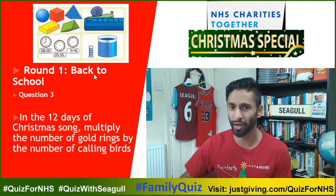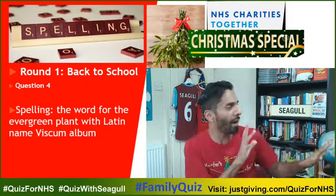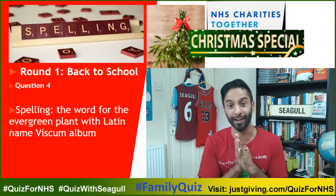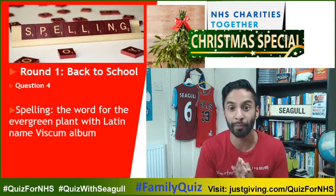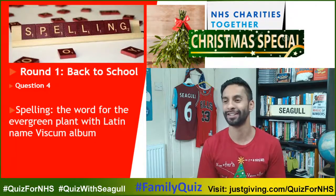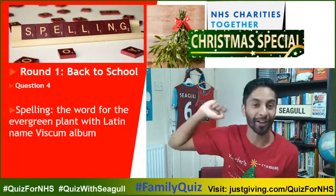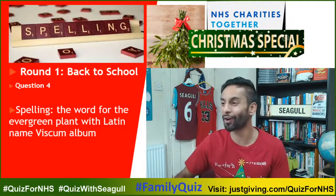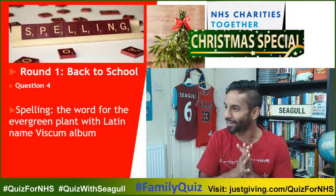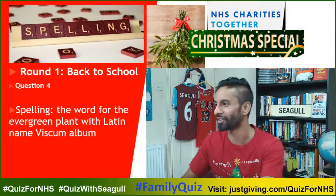Question number four, penultimate one of round one. I want you to spell a word — a bit of romance in the air. Spell the word that means evergreen plant, Viscum album in Latin. The word is Mistletoe. Can you spell Mistletoe for me? Team Mac have got their Christmas jumpers on — very impressed with Team Mac and their Christmas jumpers.